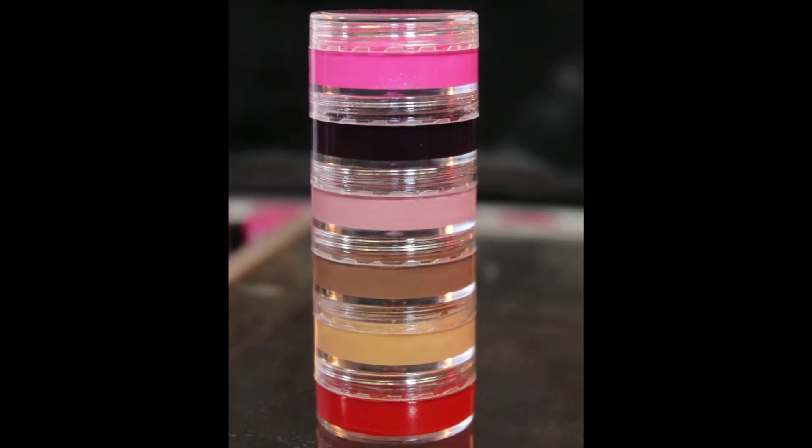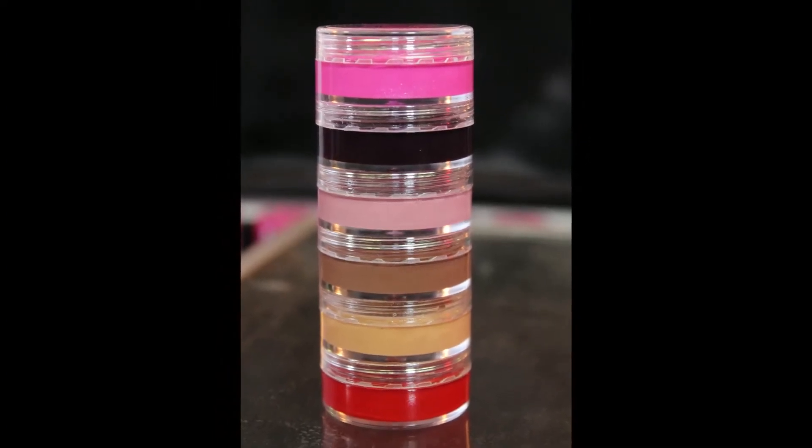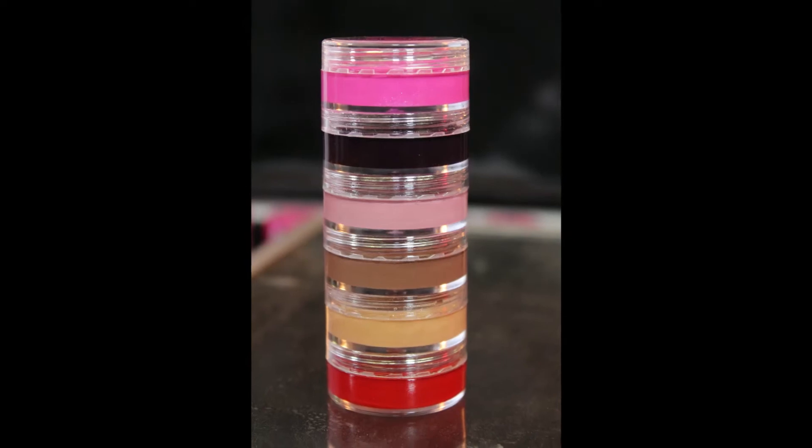We already have so much in our purses. So I wanted to find a way to put them all together so that you could carry them around with you without having to have six different lip glosses rolling around in your purse.